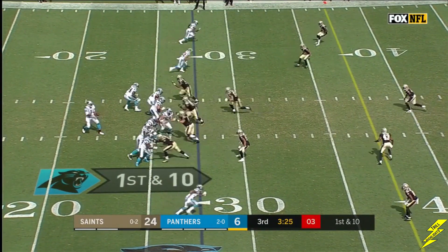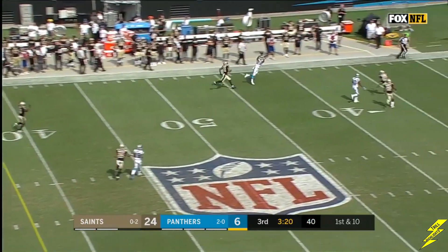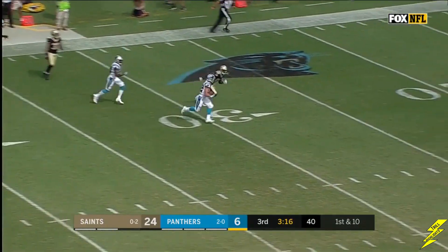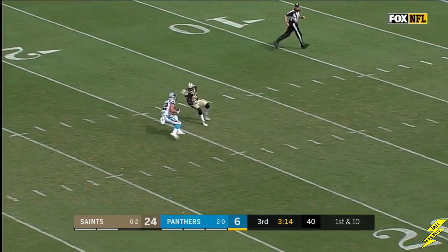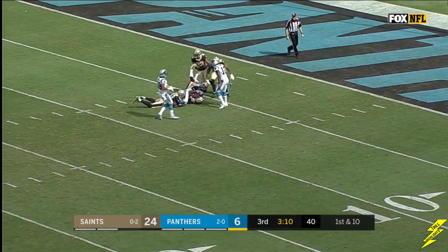From the 27-yard line on first down, Newt steps up and fires downfield — that's McCaffrey! McCaffrey was not touched. He's still going — inside the ten, down to the six.